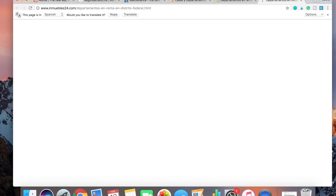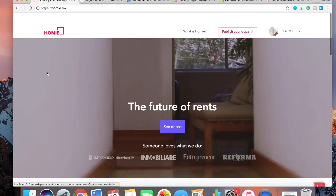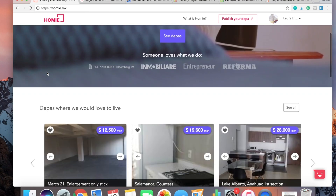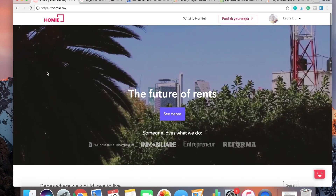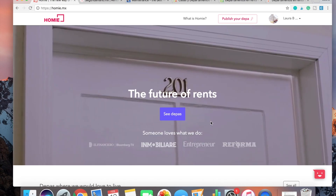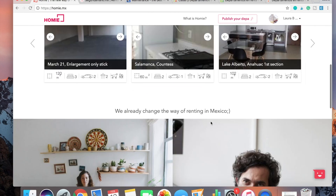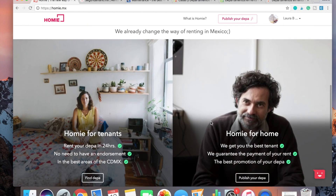So the next thing I would bring up is this website called Homie — H-O-M-I-E dot M-X. I've put it into English but you can have it in Spanish as well. Basically this is one of the only websites available that allows you to not use a guarantor. In Mexico they call it an Aval — A-V-A-L — and that's like someone who has to sign your lease with you and say if you don't pay your rent then they'll cover it for you.